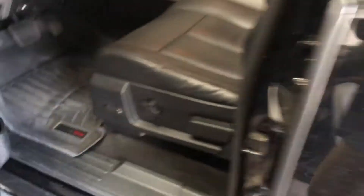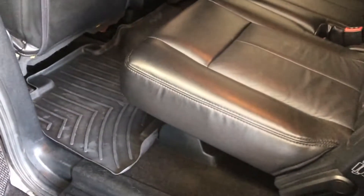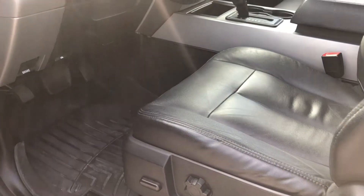We got the interior nice and clean — like a brand new car once again. There's the finished product right there, pretty shiny. Coming into the interior — super clean.